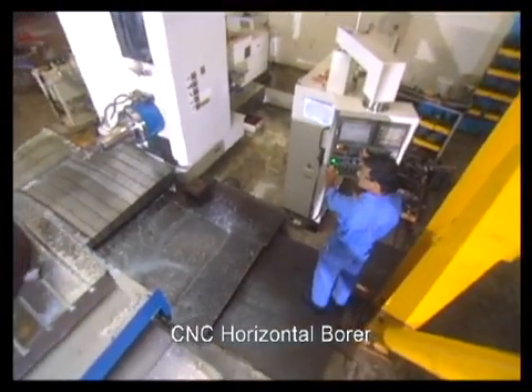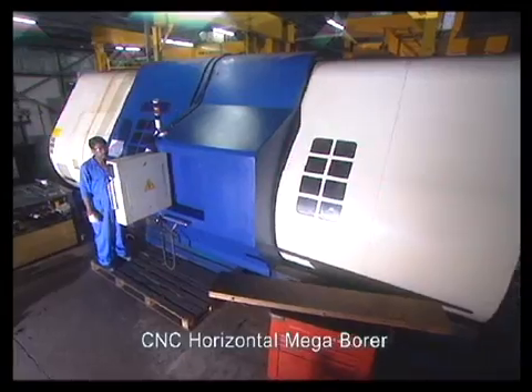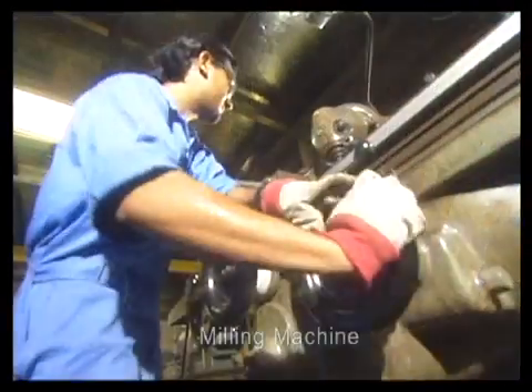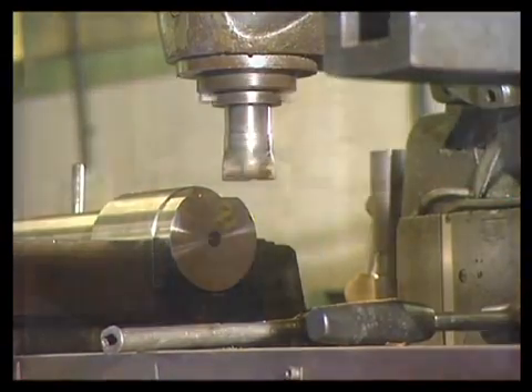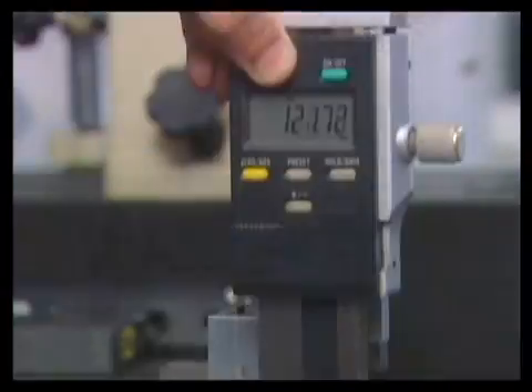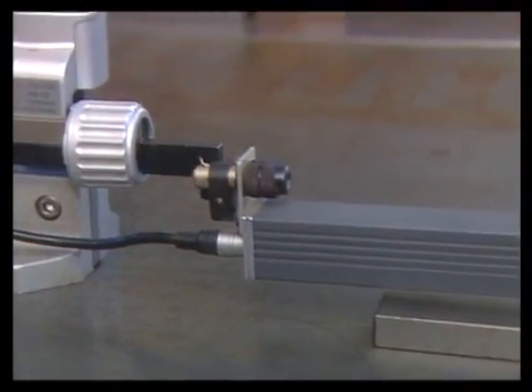The parts are also processed through the CNC horizontal borer, the CNC horizontal mega borer, vertical borer, milling machine, etc. for completing the machining and boring process. After the machining process, each part is subjected to the non-destructive test, as well as the visual and dimensional tests by Camtec's ever-vigilant inspection department.